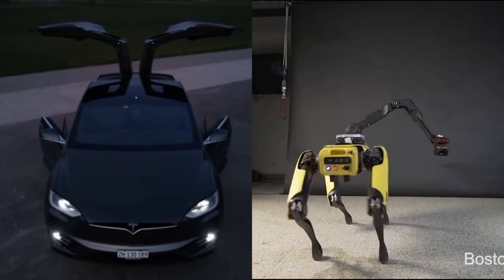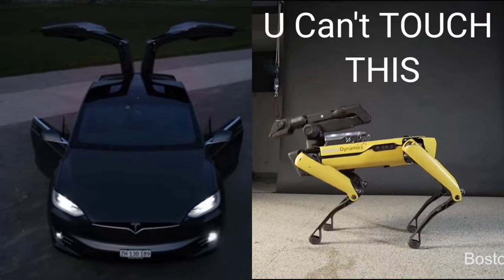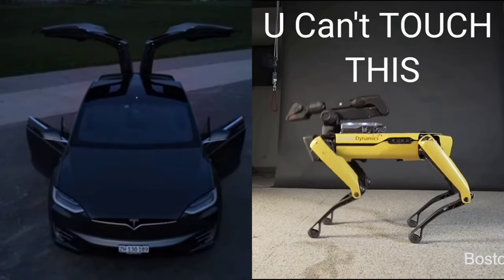Well, well, well, what do we have here? Looks like we got the Spot Mini doing a booty dance versus the Tesla Model X showing off its fancy Falcon Wing doors.